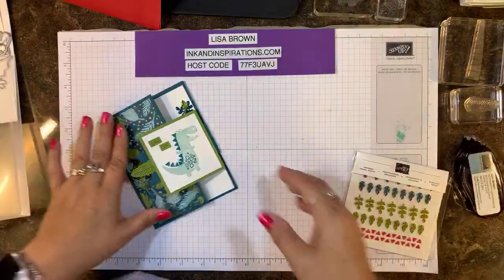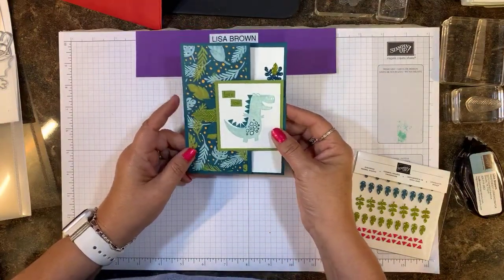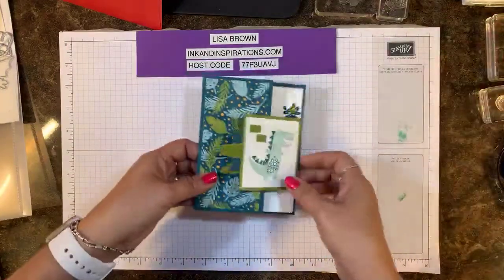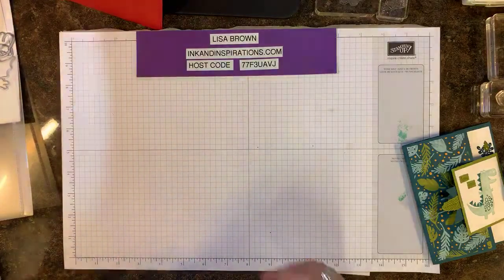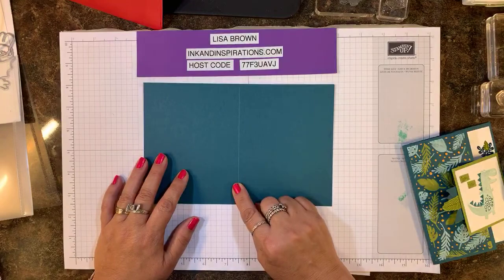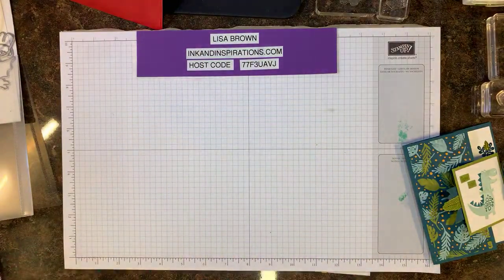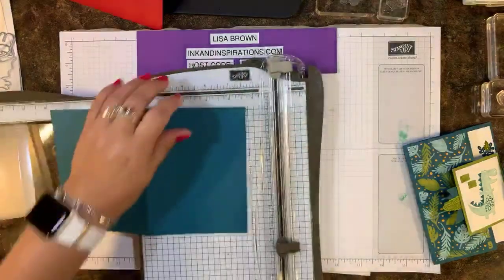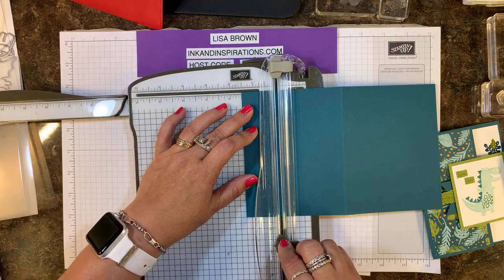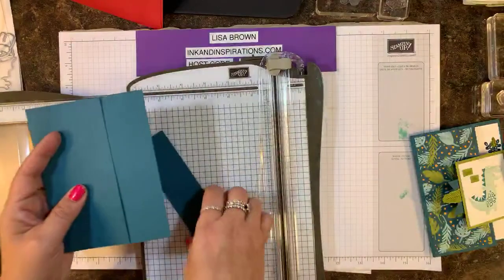Alright, let's get started! Our first card is a fun fold — I got this as a swap on the cruise and thought I have to try it, it is so cute. I'm starting with a piece of card stock that's five and a half by eight and a half — this is Pretty Peacock, one of the new in-colors — and it's scored at four and a quarter. I'm going to cut off one and a half inches from top to bottom on the front, and save that piece.